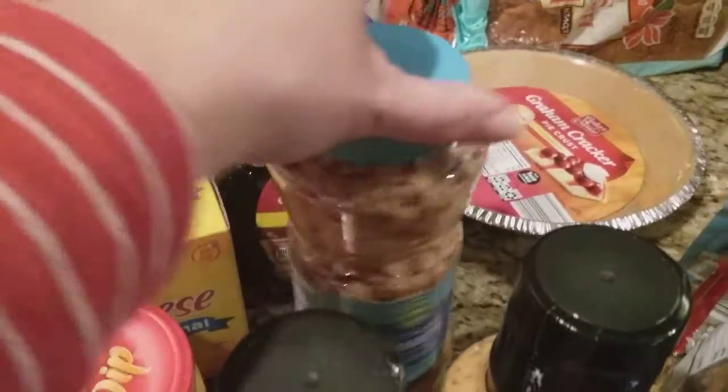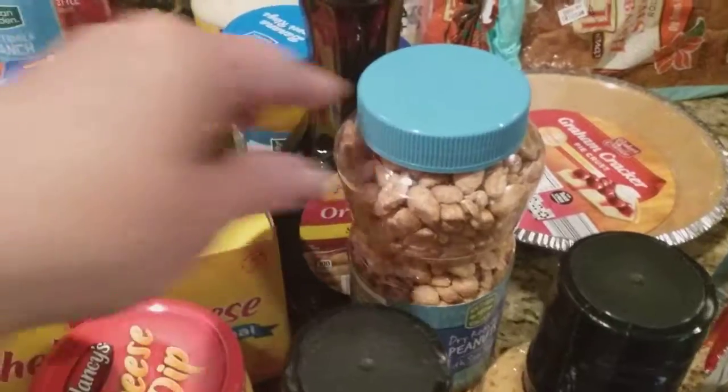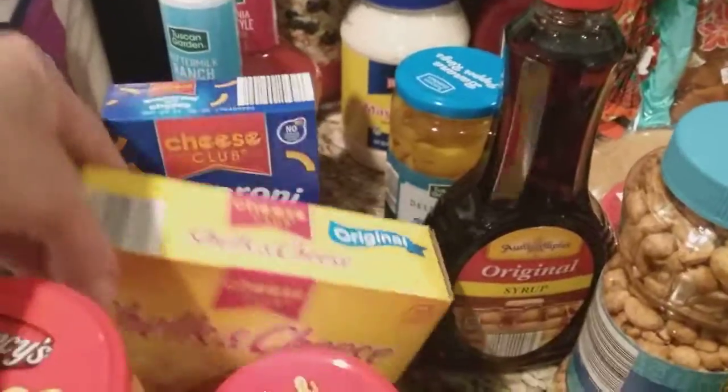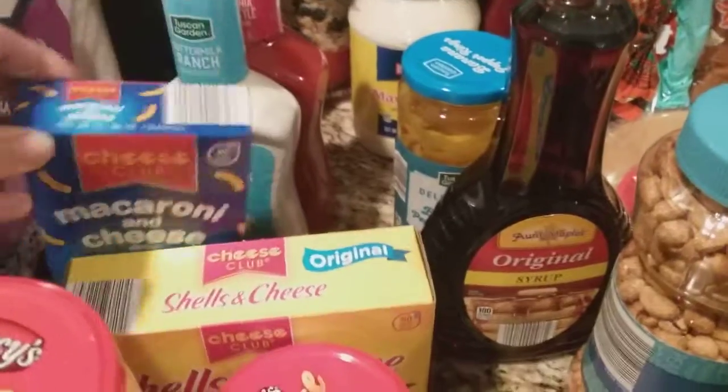I was all out of peanuts. My hubby likes snacking on them and I like keeping them in the house just to sprinkle on ice cream and such. I have some pancake syrup there, two boxes of macaroni and cheese — one that has the real cheese in a pouch and then the powdered one.